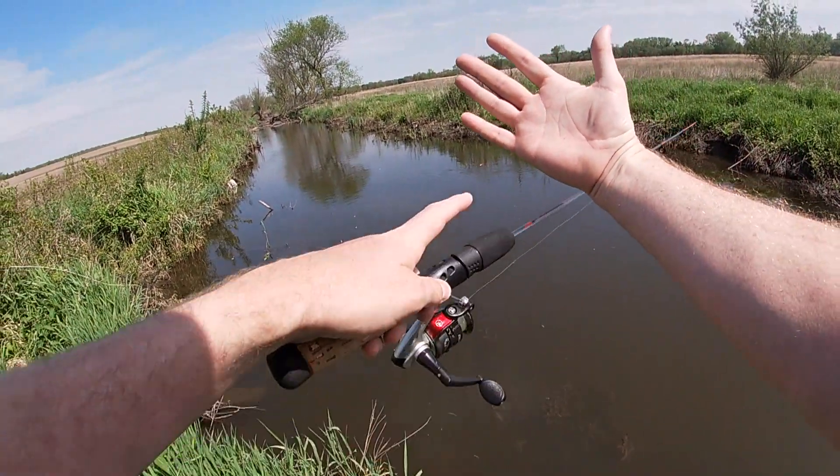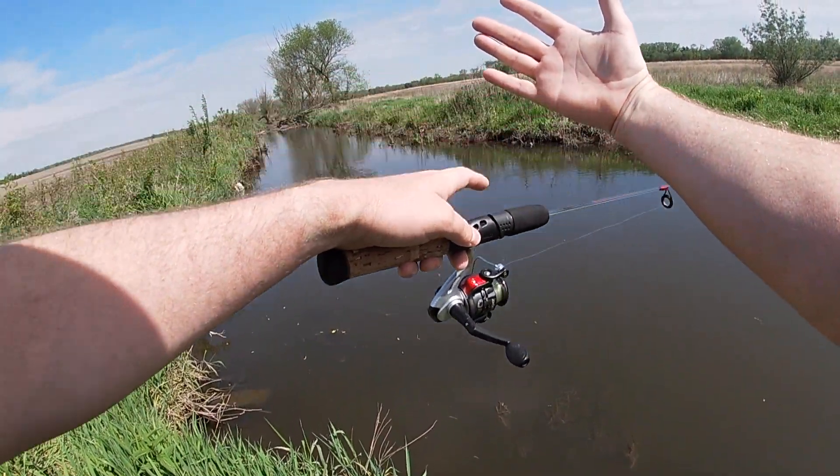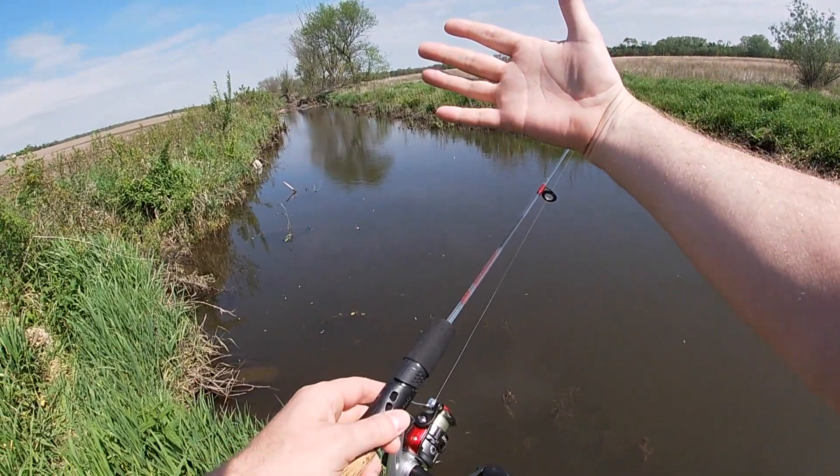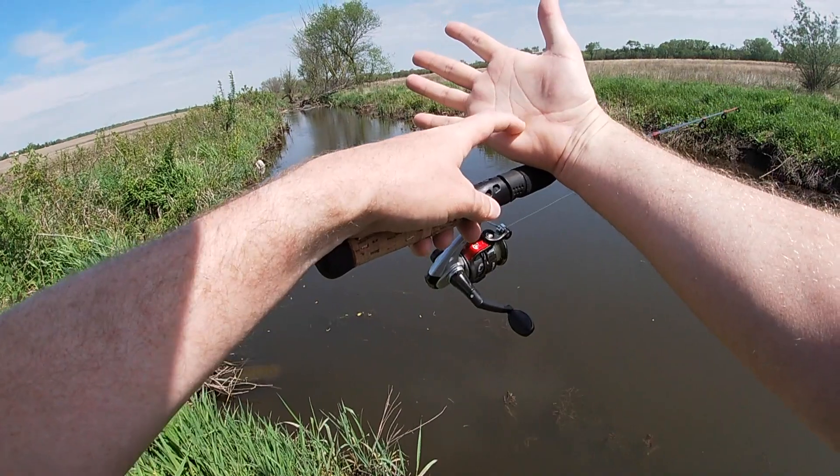Notice my hand right there — those bluegill have little spines, so I was trying to grab him while he wasn't moving, right on their fin.